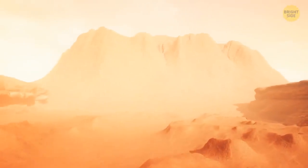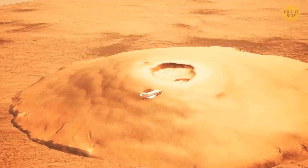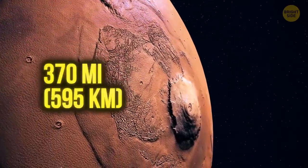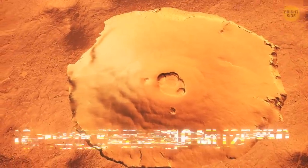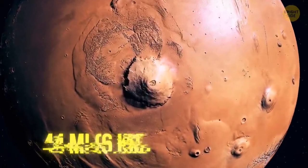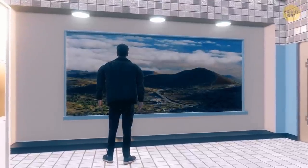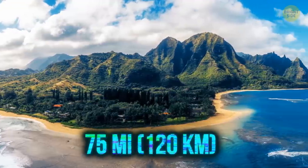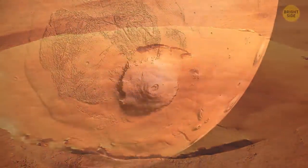That towering something on the horizon turns out to be Olympus Mons — the largest shield volcano in the entire solar system. It's more than 370 miles in diameter, almost the same size as the state of Arizona, 16 miles high, and rimmed by 4-mile-high cliffs. For comparison, Earth's largest volcano Mauna Loa towers about 2.5 miles above sea level and stretches 75 miles across — but the volume of Olympus Mons is around 100 times larger.